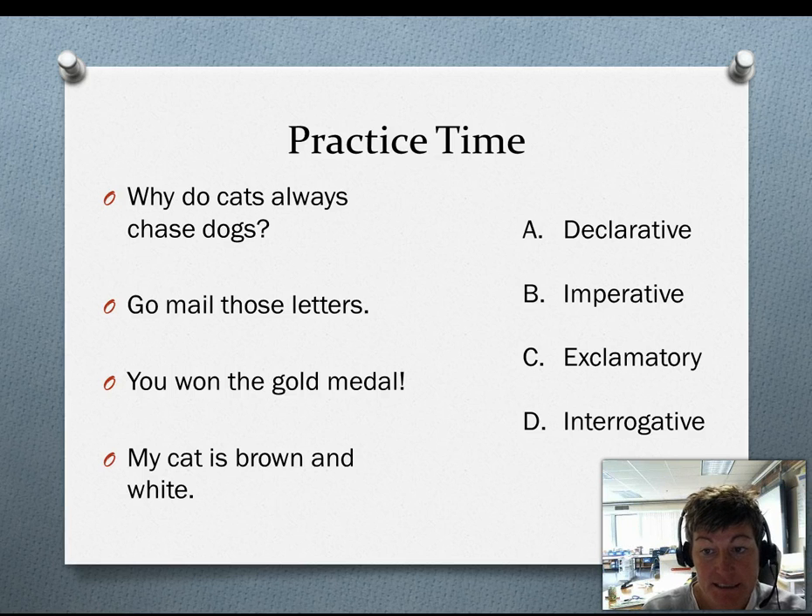Again, the types of sentences are declarative, imperative, exclamatory, and interrogative. Let's start with 'Why do cats always chase dogs?' Do you think it's A, B, C, or D? Interrogative is right — D. Notice it has a question mark at the end of the sentence. That makes it a question.